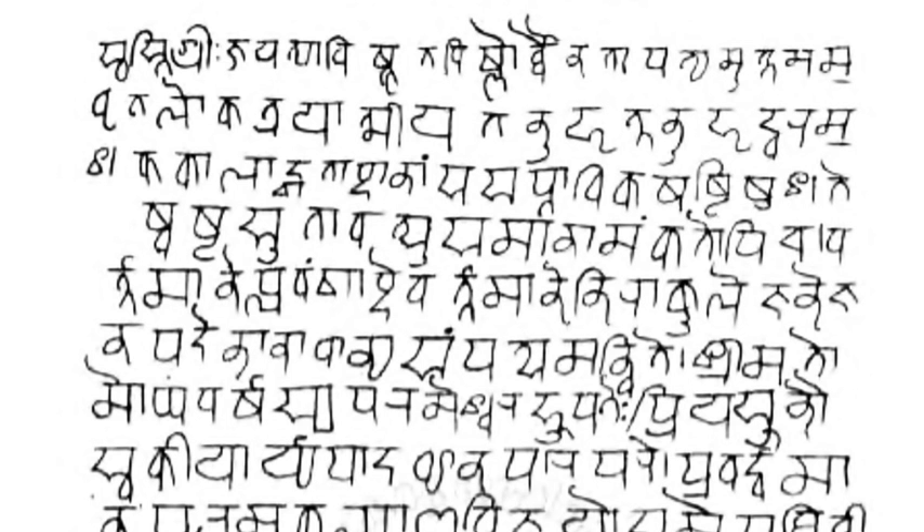Devanagari is part of the Brahmic family of scripts of India, Nepal, Tibet, and Southeast Asia. It is a descendant of the 3rd century BCE Brahmi script through the Gupta script, along with Siddham and Sharada. Variants of the script called Nagari, recognizably close to Devanagari, are first attested from the 1st century CE Rudradarman inscriptions in Sanskrit, while the modern standardized form of Devanagari was in use by about 1000 CE.